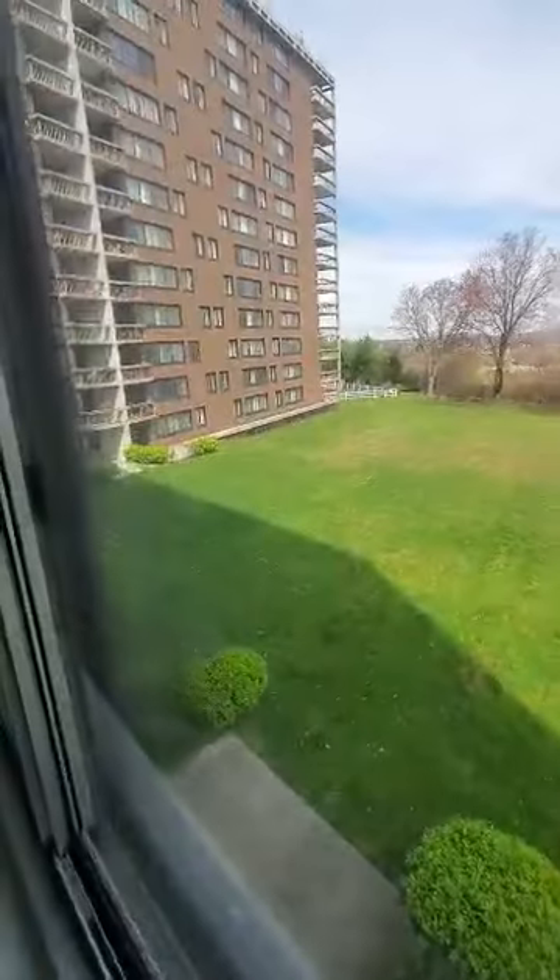You'll have a beautiful view of the courtyard. View from the kitchen into the living room. You'll have a nice big balcony.